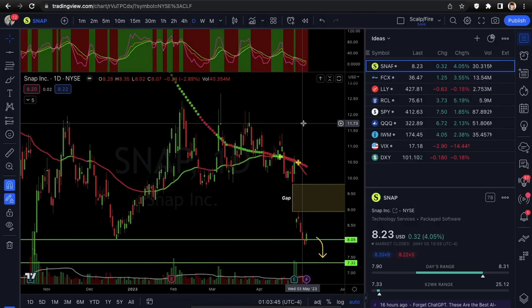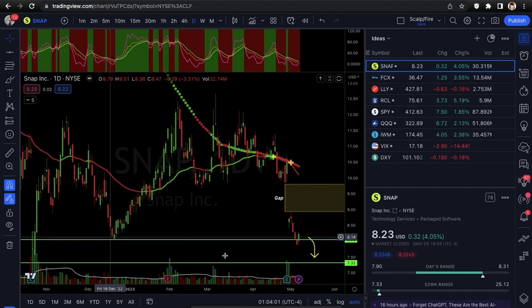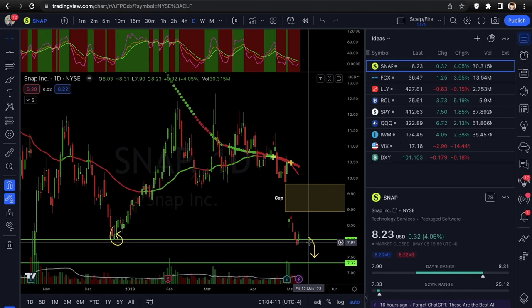For our setups this week, we have four different individual triggers. We have two call setups on SNAP and FCX, and two put setups on LLY and RCL. For SNAP, we have a nice support at $8.05 — you can see it right there — and ideally I'd be looking for a reversal off this point. It bounced pretty well and closed up about four percent on Friday.